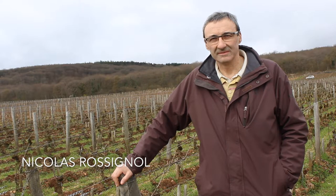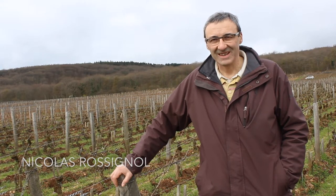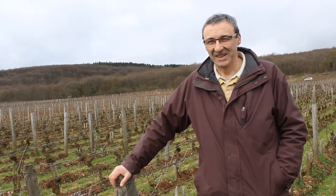Nicholas, we are now in Chambertin. What makes Chambertin so special? Nobody knows.